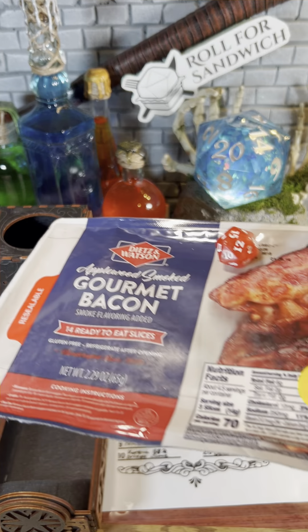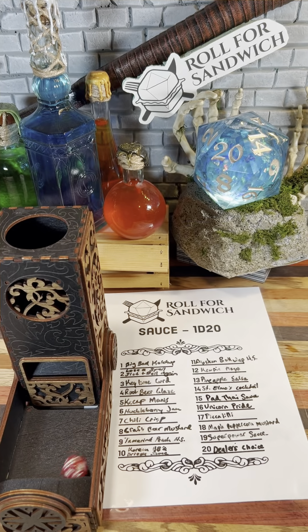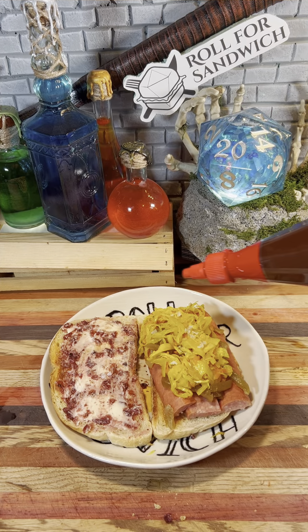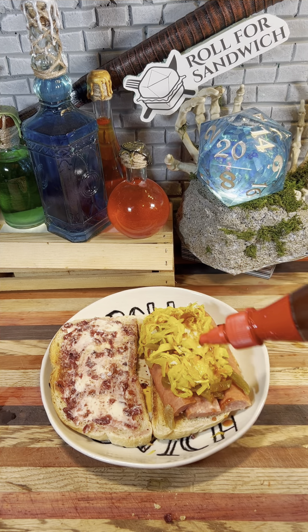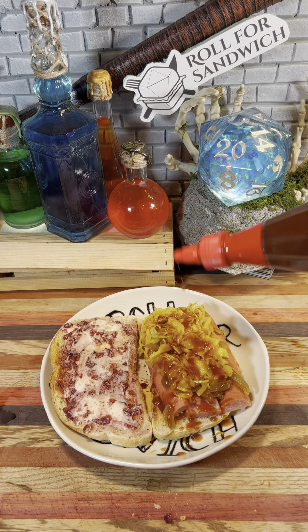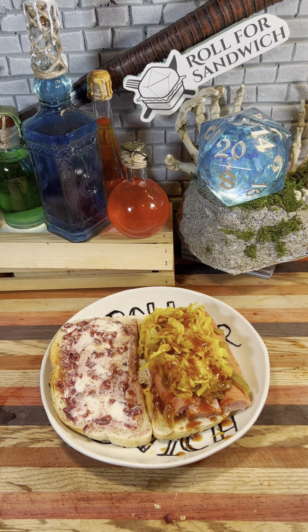Last but not least, it's the D20 sauce roll. 15, pad thai sauce. We're going to add some of this pad thai sauce with tamarind. I think it should pair really well with all of our roughage. It's interesting, we kind of ended up with an Asian-Polish fusion — the sauce and the mustard greens, both from Thailand.